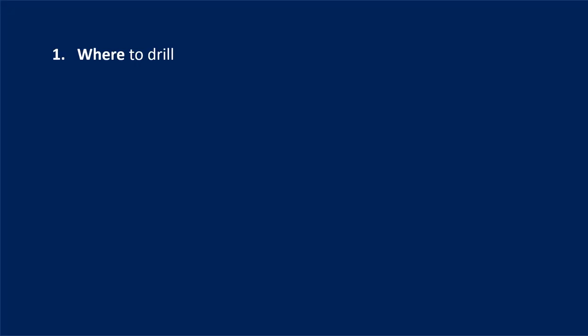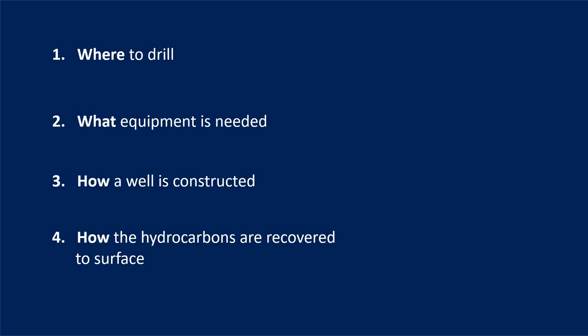Welcome to the first in this series of Norwell Edge snapshots. Over the next seven videos we will cover how companies decide where to drill for oil and gas, what equipment is needed, how a well is constructed and how the hydrocarbons are recovered to surface. In this snapshot we'll discuss how companies decide where to drill for oil and gas.